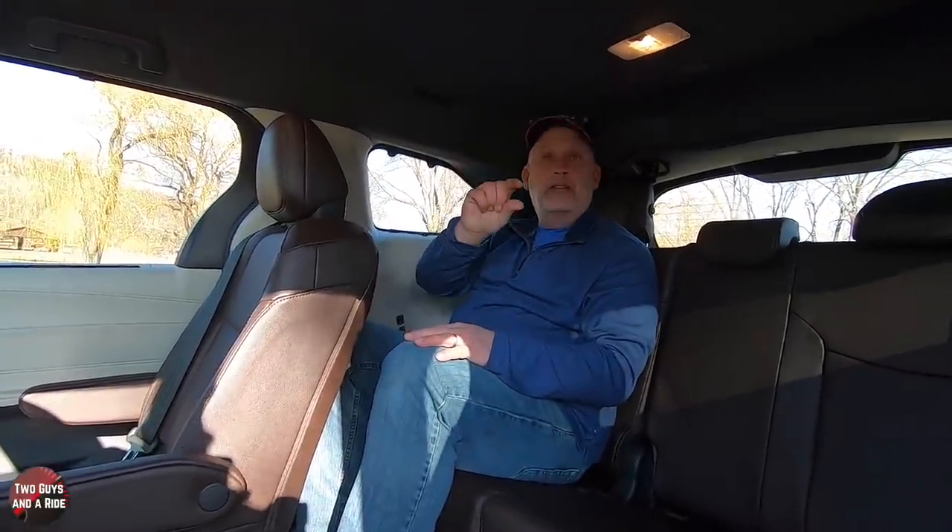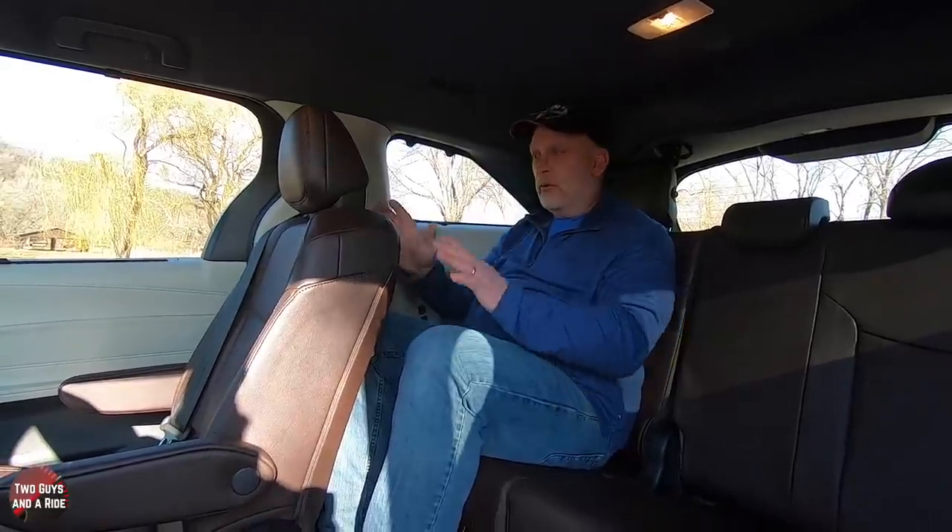Headroom wise, I've got at least an inch. With the seat position where it would normally be without the ottoman, there's actually a lot of room back here. The seats themselves do recline with a lever on both sides.